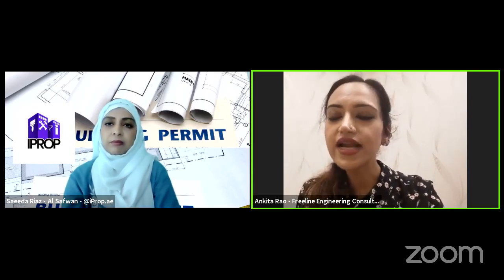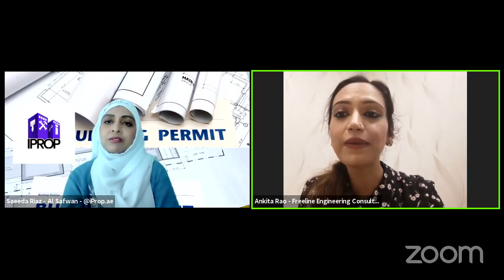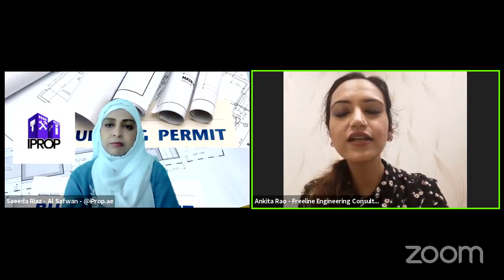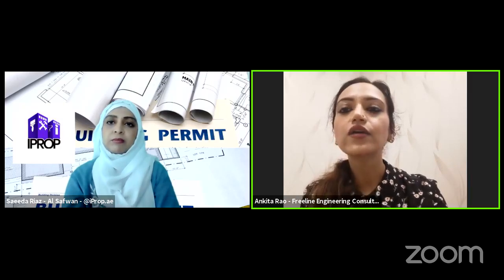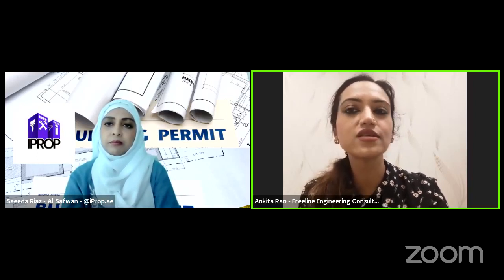The first step is to appoint a consultant like us to come in, do a site visit, and understand your requirements. There are times when we can give you better ideas and better solutions on how to best utilize the space and get additional space. Authority and developer-wise, regulations vary — even within EMAR, their various properties have different regulations. We will be the best people to guide you on how much area you can get and to what extent you can extend.